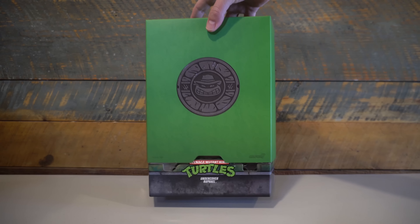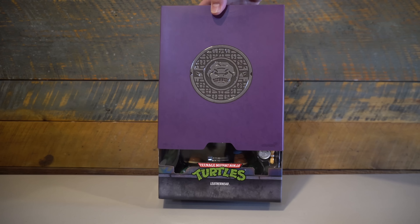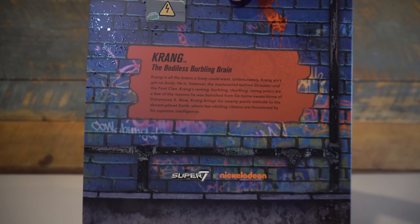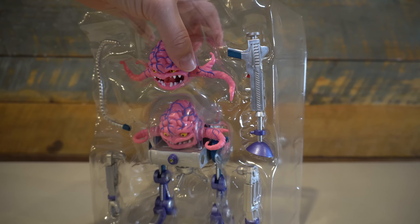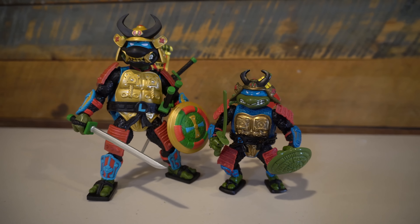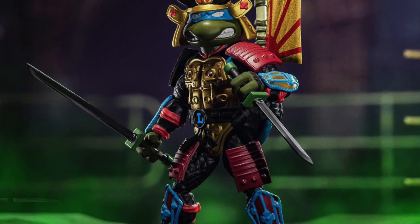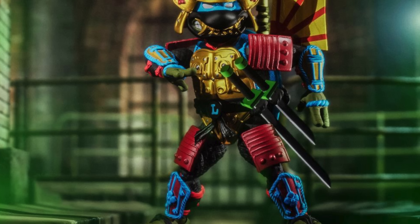Wave 5 consists of four figures: Krang, Sewer Samurai Leo, Ray Filet, and Leatherhead. I'm also throwing in the vendor-exclusive Undercover Raph with this group since he arrived at the same time from Big Bad Toy Store. Packaging is still the same large trapezoidal boxes — outer green sleeves for the good guys and purple ones for the bad. The sleeves open up to reveal the figures in a big window with bios on the back. The inside carries two trays: the front has the figure with accessories, and the back holds additional accessories.